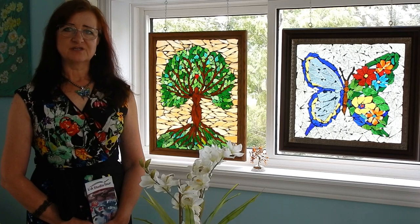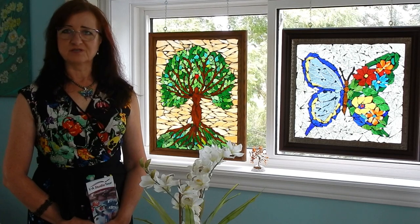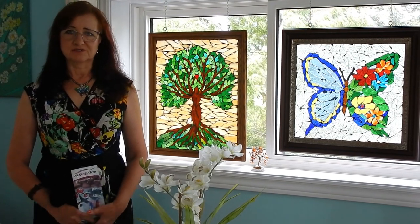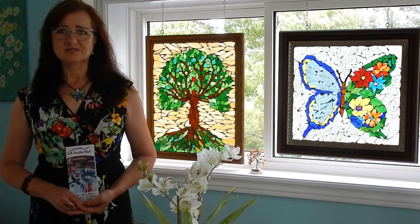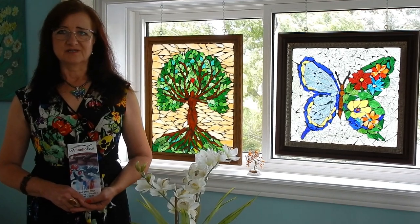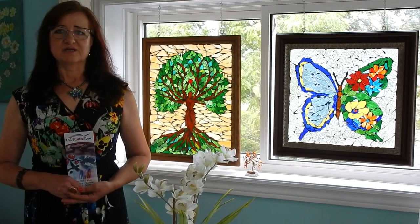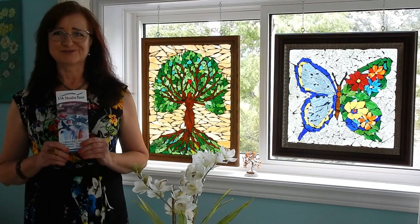My technique is called glass on glass. Each project is unique and one of a kind. I would also like to invite you to the Lennox and Addington Studio Tour, which takes place September 9 and 10.